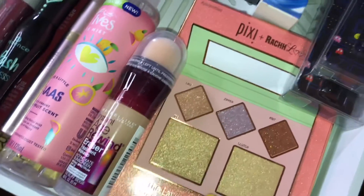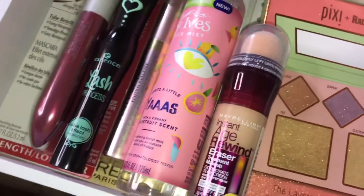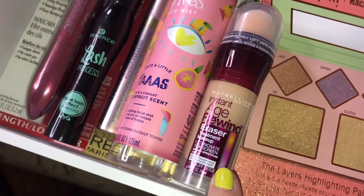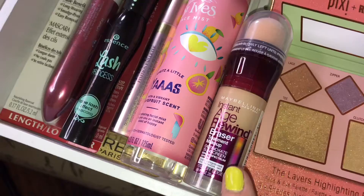Down here we have the Rach Loves Pixi Layers Palette — I am so excited to try this. I saw this at CVS recently and wanted to see if it's as good as the Instant Age Rewind Concealer. This is the Eraser Treatment Makeup Foundation.